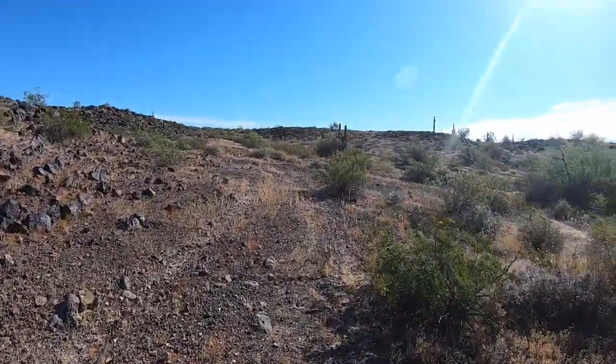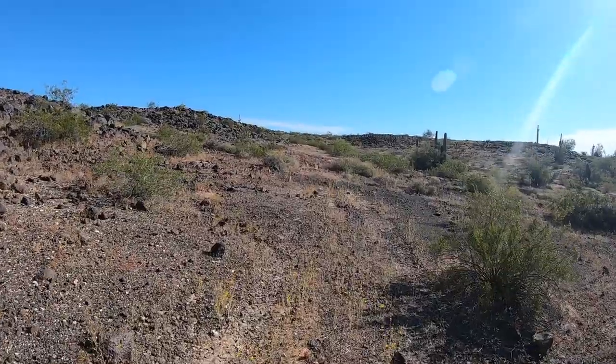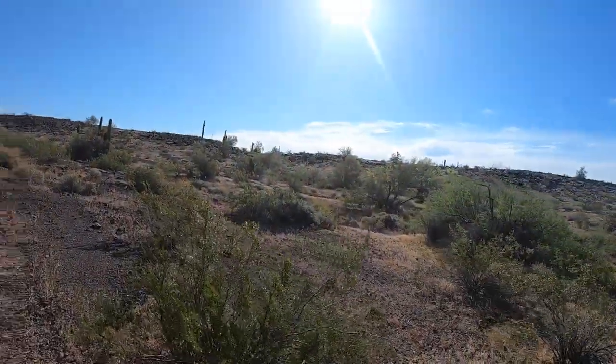I'm not sure if this is going to take us where we want to go or not, but you know it goes somewhere. Maybe it takes us on top of the mesa. What an adventure we're on today.